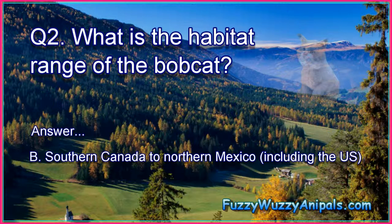Question 2: What is the habitat range of the bobcat? Answer: B. Southern Canada to Northern Mexico, including the U.S.